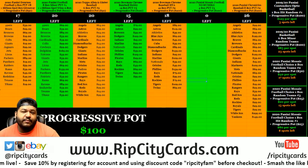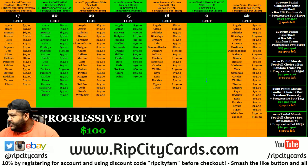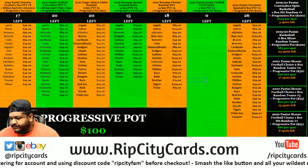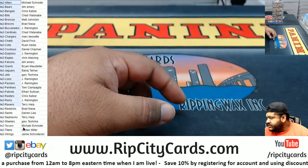Yo, what up everybody, it's your boy Carbon Moses. We're gonna go ahead and do our 2020 Mosaic Football no huddle four box break, number two. I got the teams on the screen.